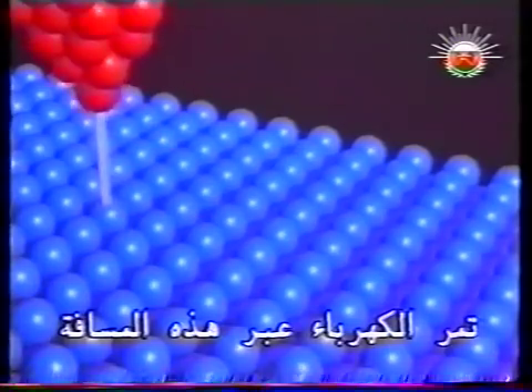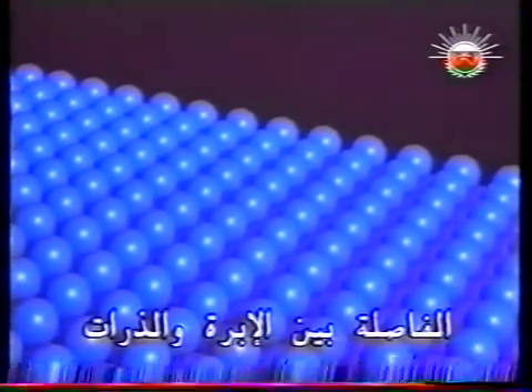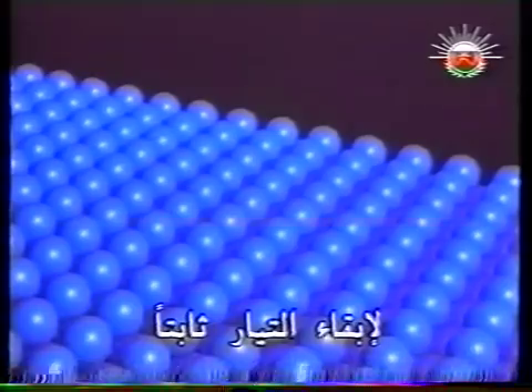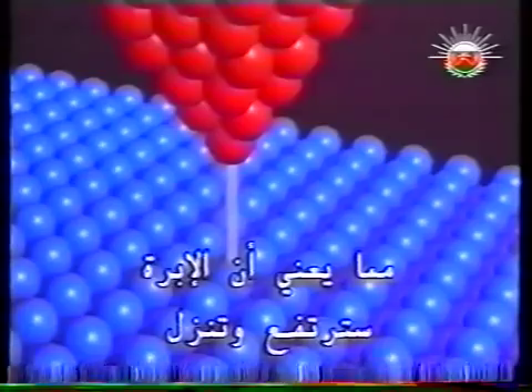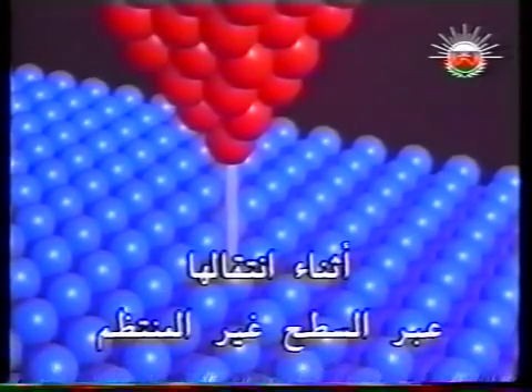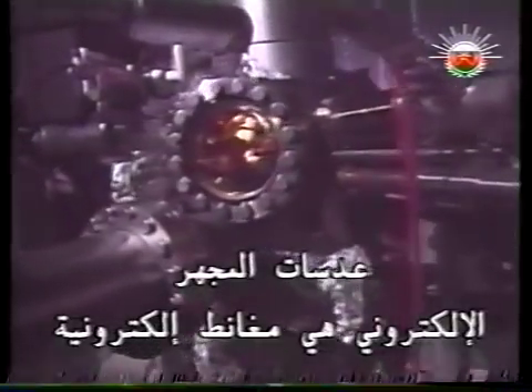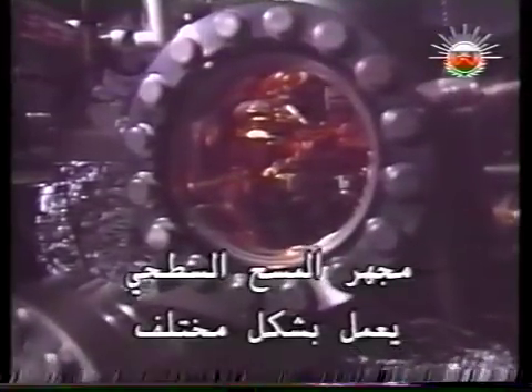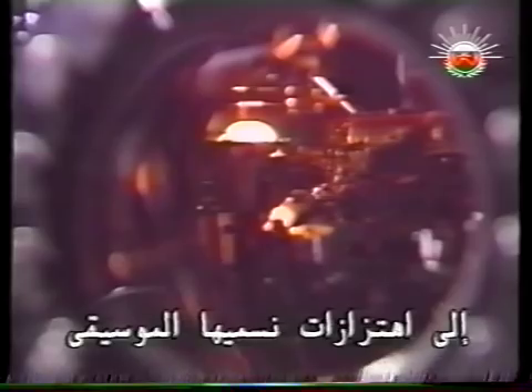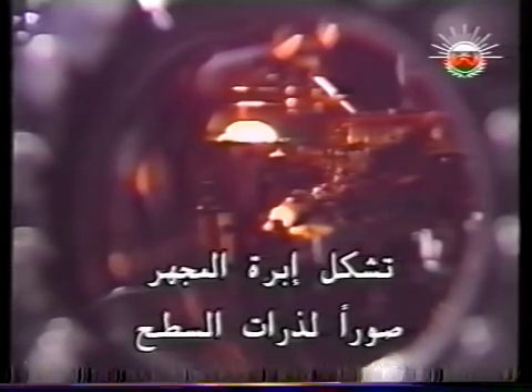Electricity flows across this gap between the needle and the atoms. To keep the current constant, the gap must be constant too, meaning that the needle rises and falls as it travels across an irregular surface. Light microscopes use optical lenses; lenses of electron microscopes are electromagnets. Scanning tunneling microscopes work differently — just as a gramophone needle turns irregularities into vibrations called music, a microscope needle creates pictures of surface atoms.